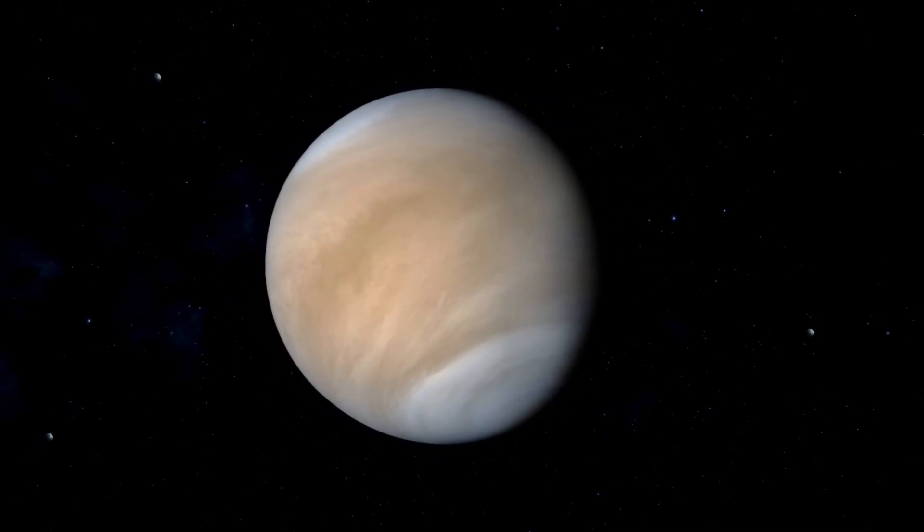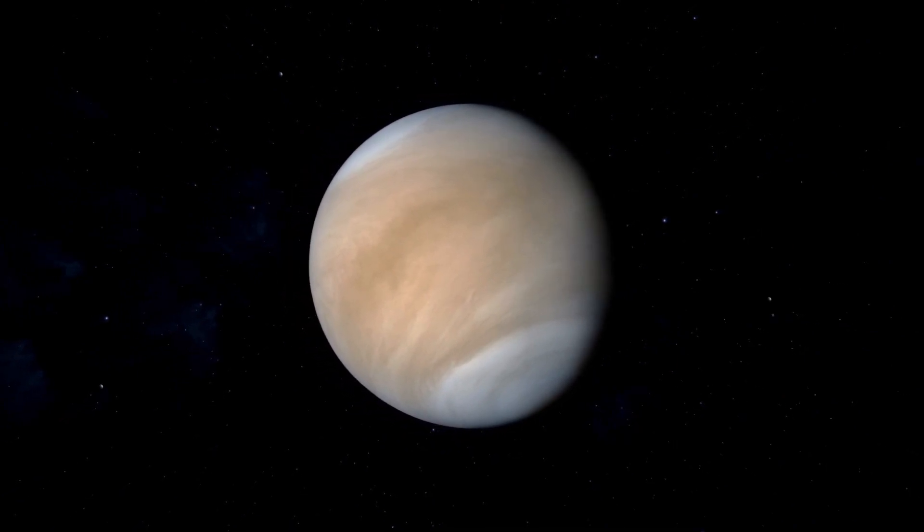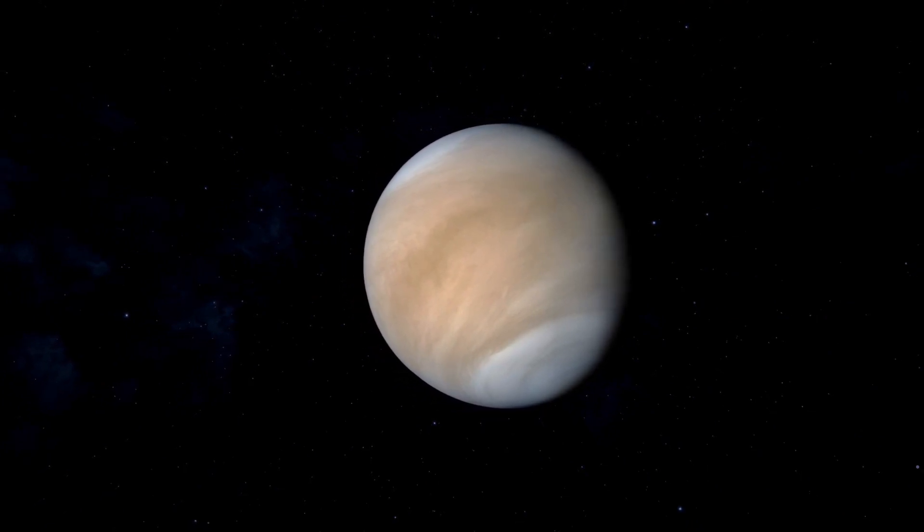Meet Venus. It's so scorching that it could melt a chocolate chip cookie in seconds. Imagine living on a planet resembling a giant oven, as Venus is the hottest in our solar system.